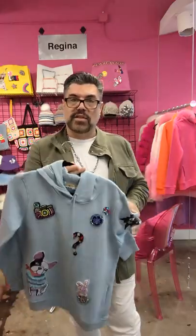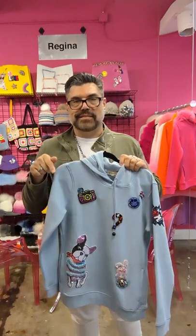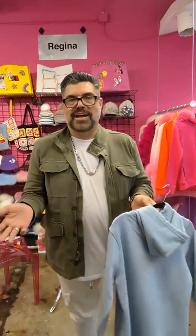The cool thing is that if you have a color theme going on in your store, this is the line to get so that you can make everything blend together. You're also creating something that nobody else has available to them because it's not a cut and sew pattern available to the world — it's made to order.